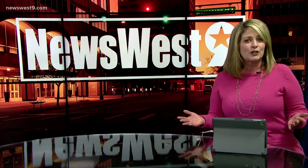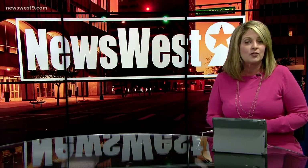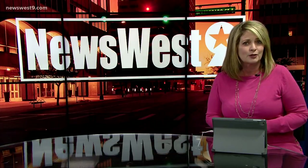Have you ever wanted to make a donation, but you didn't have any cash to cover it? Well, if you're feeling generous this holiday season, News West 9's Dana Morris explains how the Salvation Army has you covered.